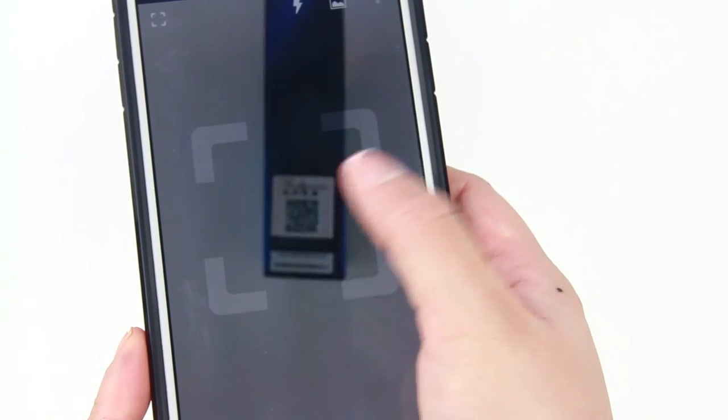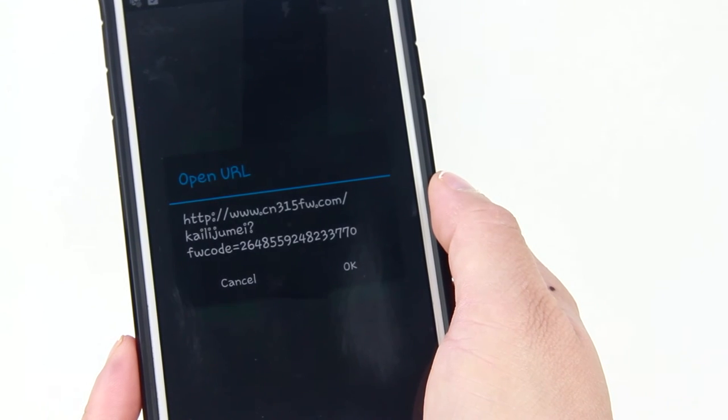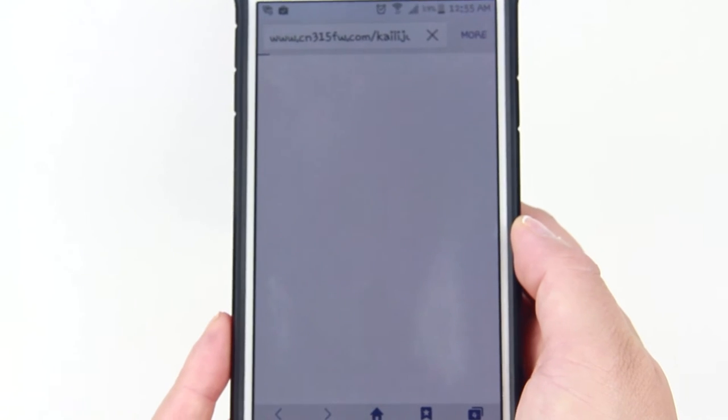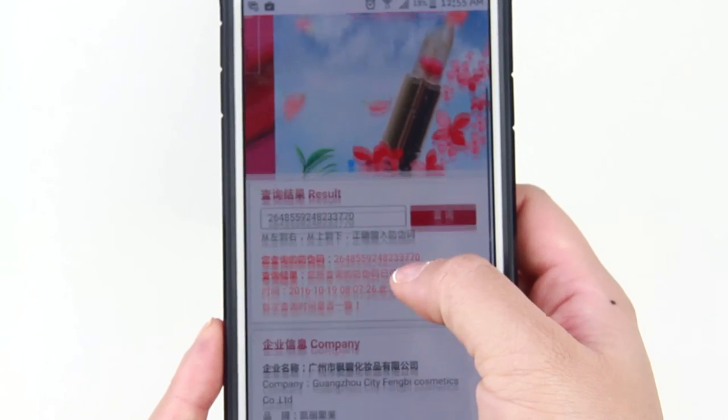The second and easiest way to authenticate your Kailuji Mei lipstick is with the QR code. When you scan this code, it'll give you a link to a website which will direct you to the same website from earlier, but this time it seems like there are pictures of the product and information about the brand.